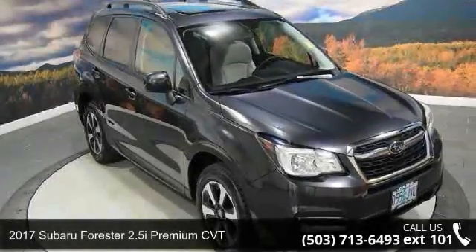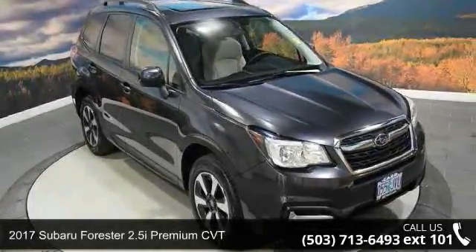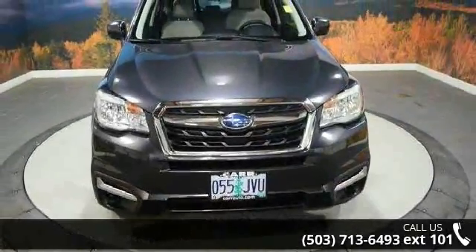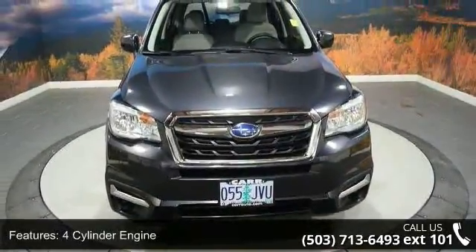Step into the 2017 Subaru Forester. If you are looking for an automobile with great features, look no further. Enjoy these notable features: